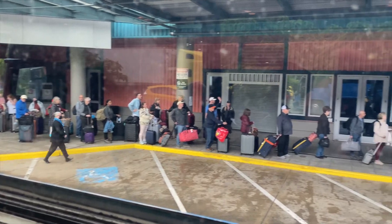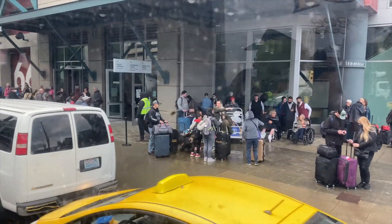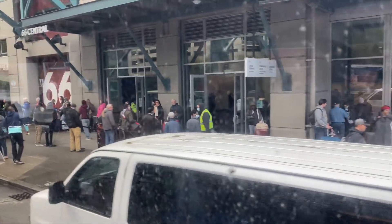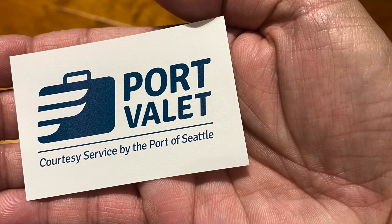Here's a look at passengers lined up for the airport buses and waiting in front of the terminal for taxi cabs, Uber, Lyft, and other ride share services. For more information on the port valet service, check out this video.